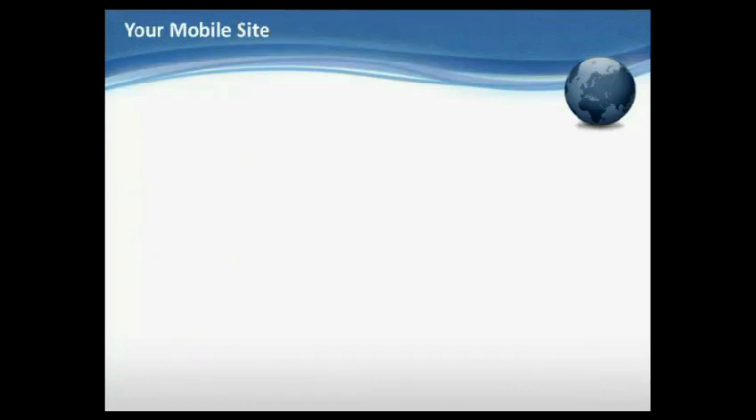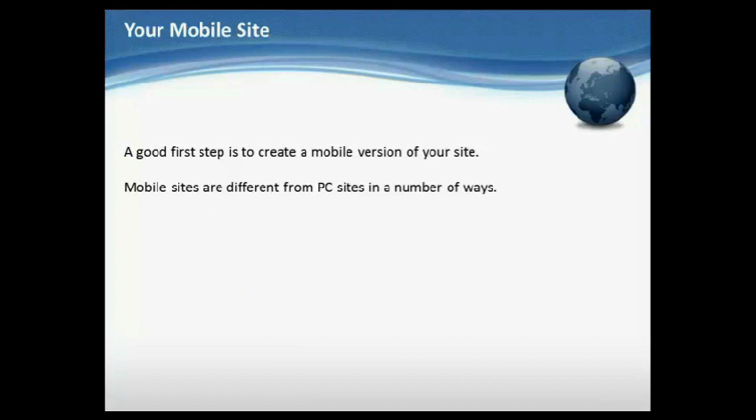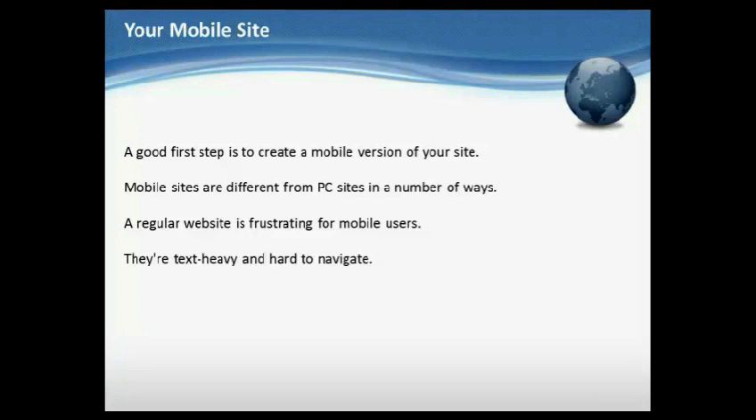Your mobile site. A good first step is to create a mobile version of your site. Mobile sites are different from PC sites in a number of ways. A regular website is frustrating for mobile users — they're text-heavy and hard to navigate.